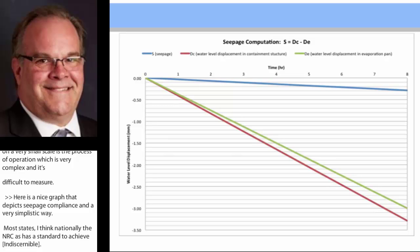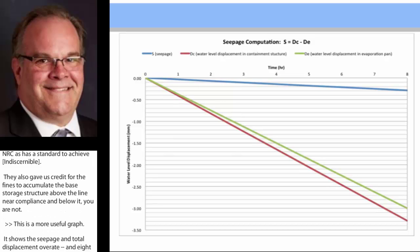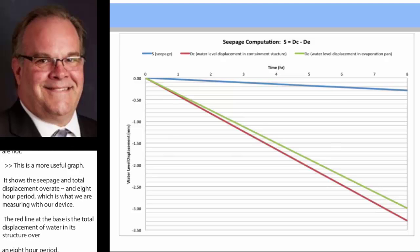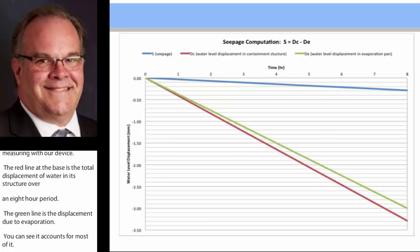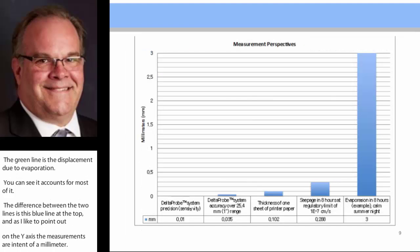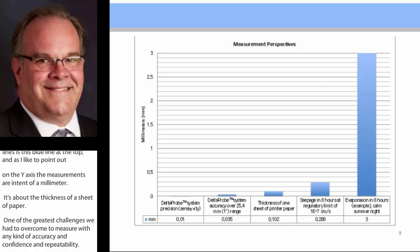This is a more useful graph. It shows evaporation, seepage, and total displacement over an eight-hour period, which is what we're measuring with our new device. The red line at the base is the total displacement of water in the structure over eight hours. The green line above that is the displacement due to evaporation — you can see it accounts for most of it. The difference between the two lines is the blue line at the top. On the y-axis, units of measurement are in tenths of a millimeter, which is about the thickness of a sheet of paper — one of the greatest challenges we had to overcome to measure with confidence, accuracy, and repeatability.